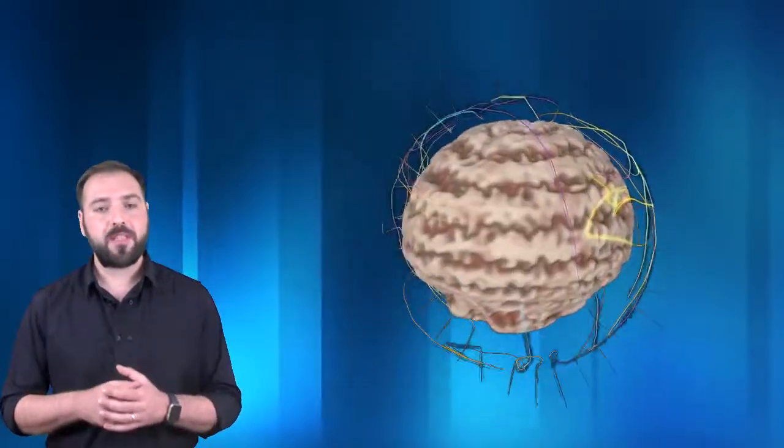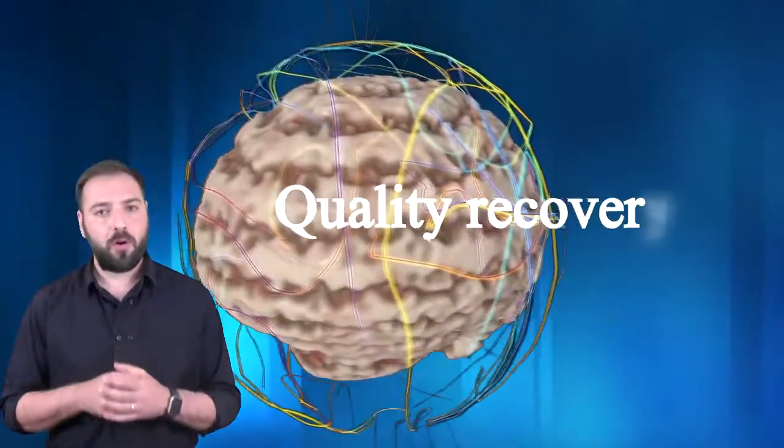The hope of recovery relies on proper rehabilitation. The physiotherapy chosen must consider exercises focusing on the recovery of certain functions. This is the only way to lead the central nervous system's plasticity toward a quality recovery.